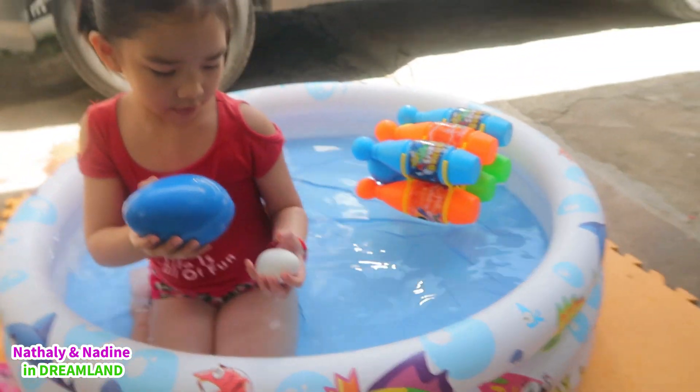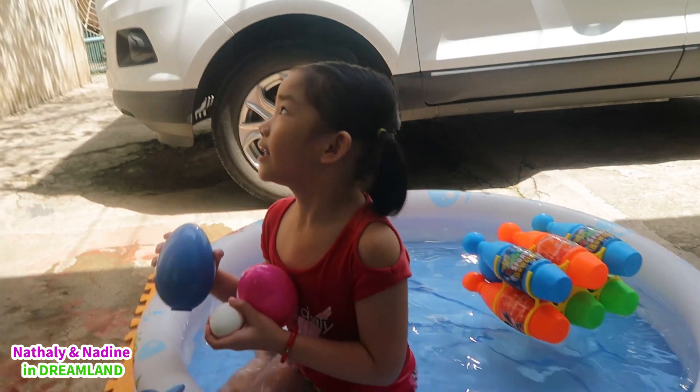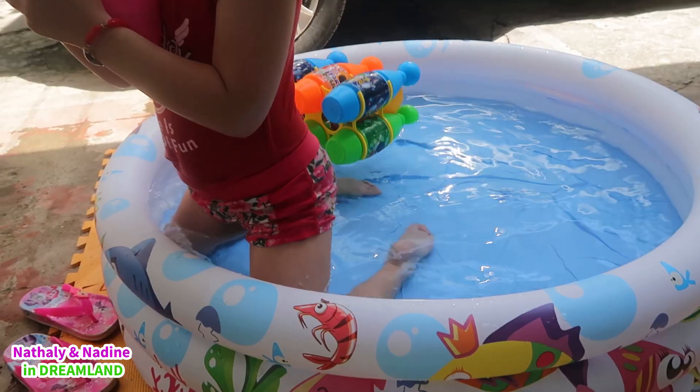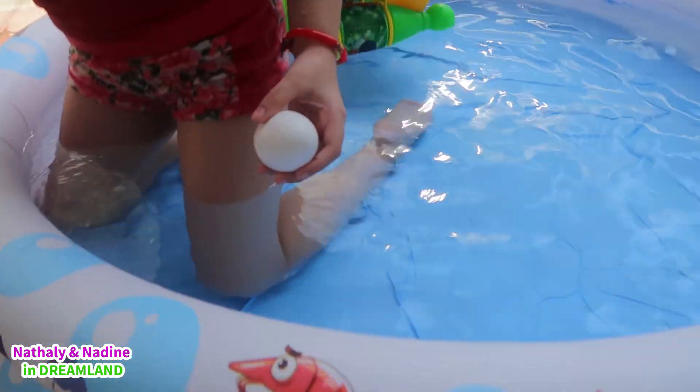Okay Natalie, which of these eggs are gonna sink or float? I think it will sink! Which one will sink? This one! The real egg!